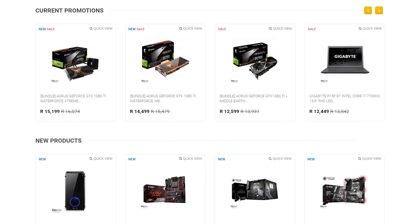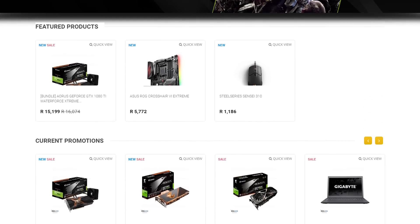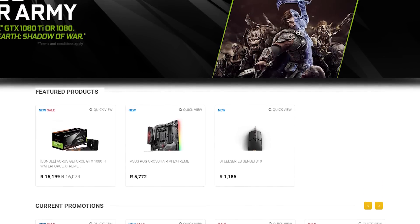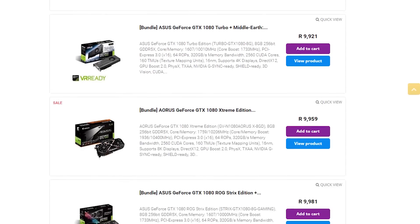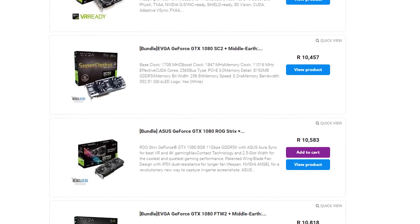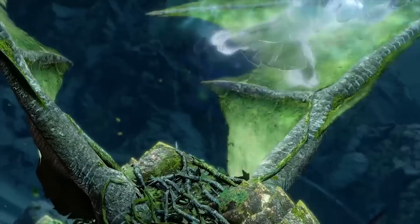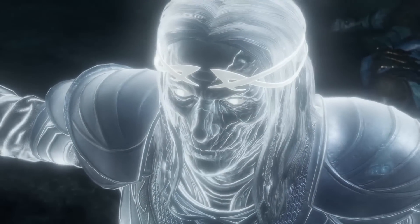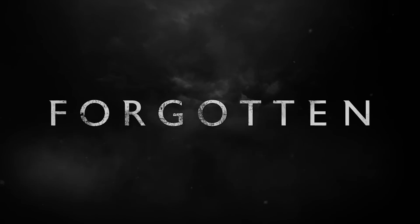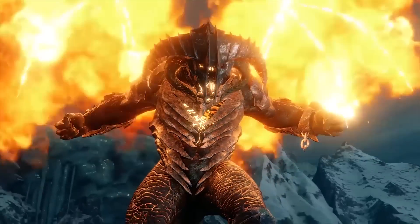Do you live in South Africa and want to get yourself some awesome new gaming products? Well, check out Rebel Tech. They have extremely low prices and stock all the major brands like Asus, MSI, Gigabyte, Corsair and many more. You also get a free copy of Middle Earth Shadow of War when purchasing any Nvidia GTX 1080 or 1080 Ti graphics cards or selected laptops or systems. So check out the link in your video description to visit Rebel Tech and get yourself a free game.